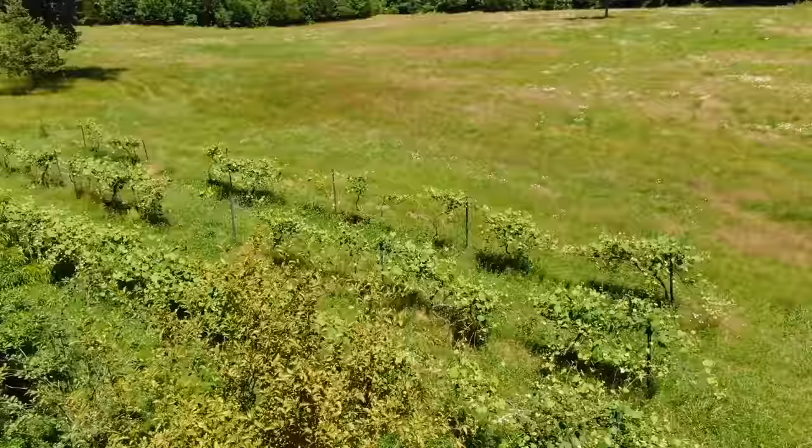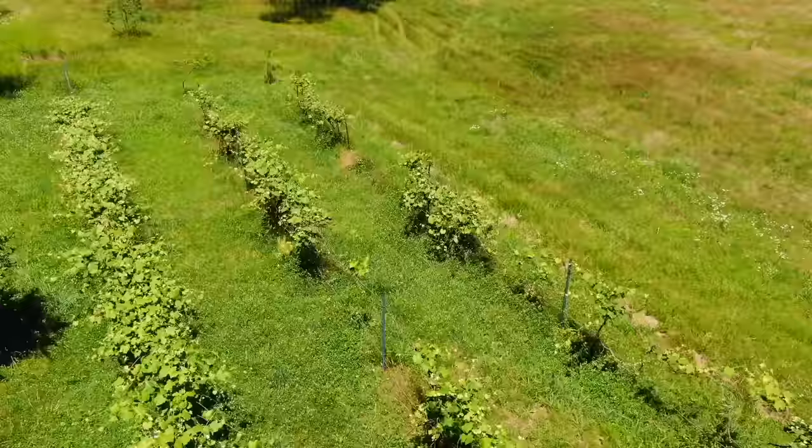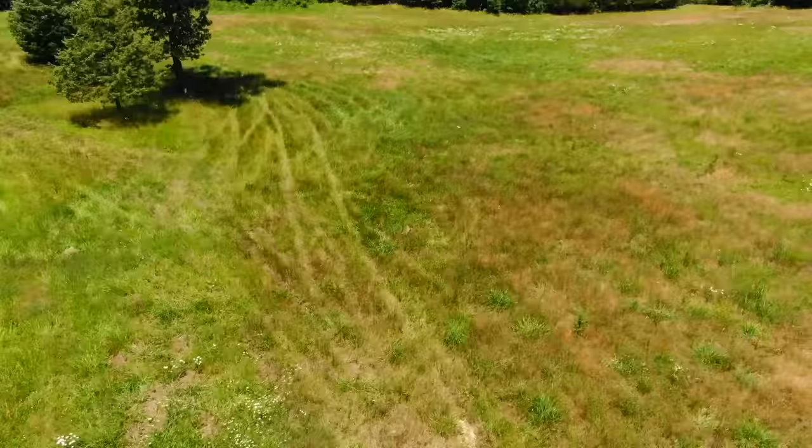We haven't counted how many mature vines there are, but it looks to be 20 or 30. The fruit trees — we looked at what looked like a pear tree, a peach tree, definitely an apple tree, and some other stuff as well. Pretty awesome.